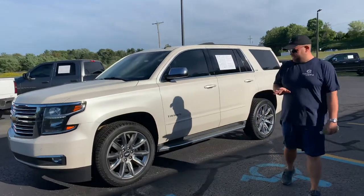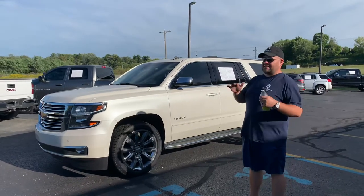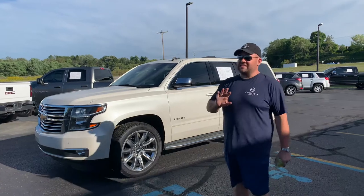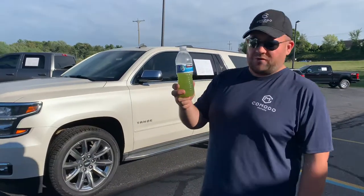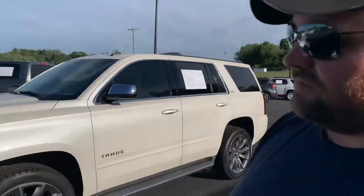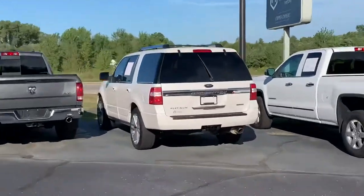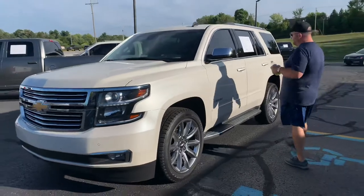This, ladies and gentlemen, is probably — no, it is — it's in the top five nicest vehicles we've ever had here. It's an absolute stunner. We've got an issue with our rear wiper blade over here, let's not pay attention to that. This is a 2015 Tahoe LTZ.